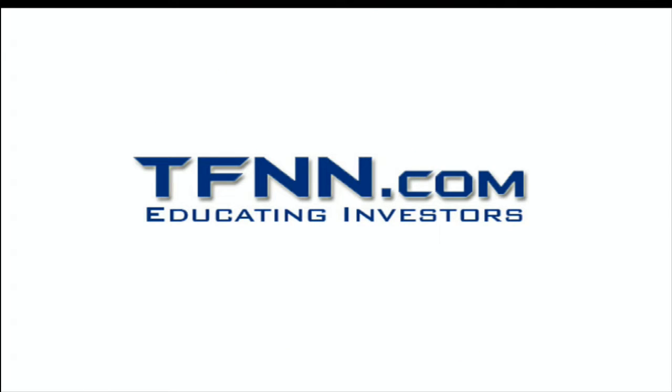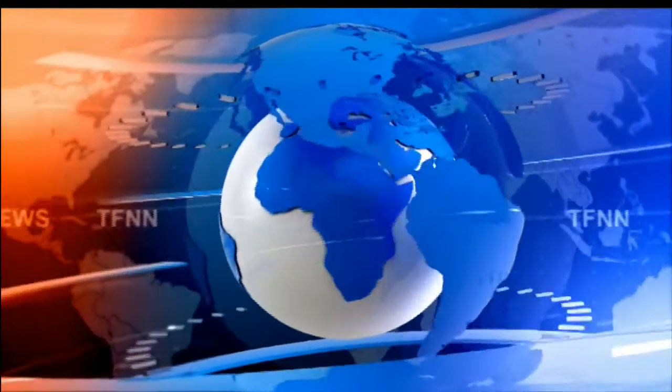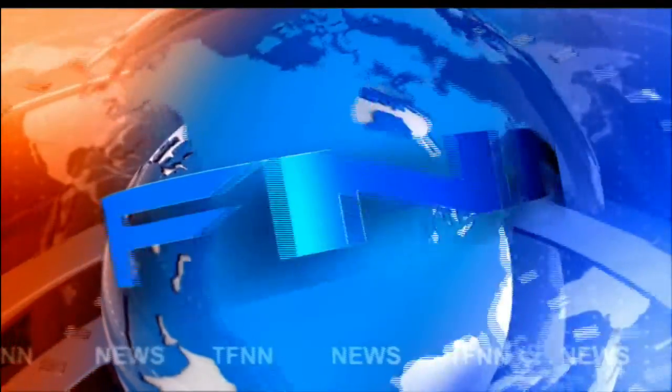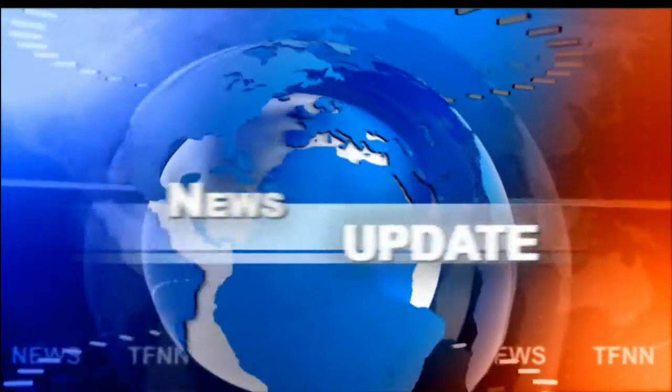This is TFNN, the Tiger Financial News Network. TFNN headline news update. Welcome to your 1 p.m. update. I'm your guest host, Steve Rhodes, filling in for Tommy O'Brien.